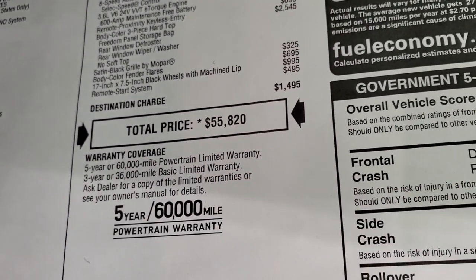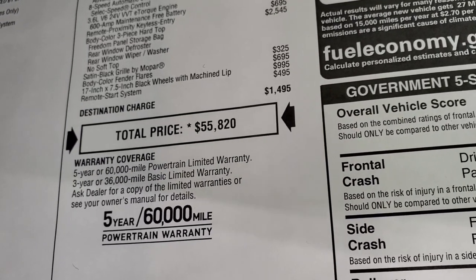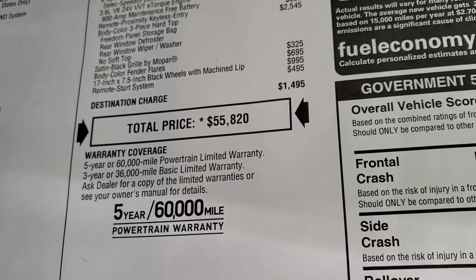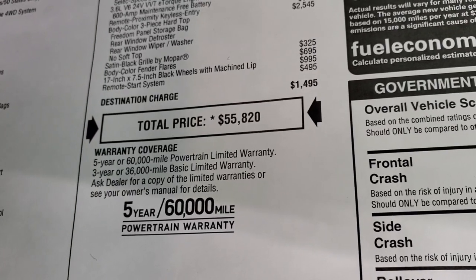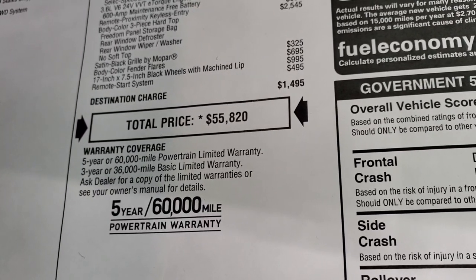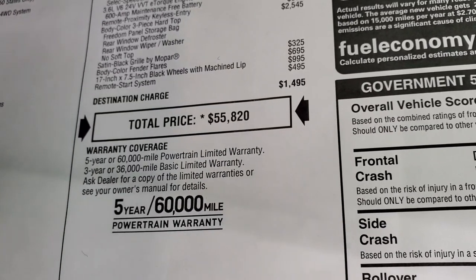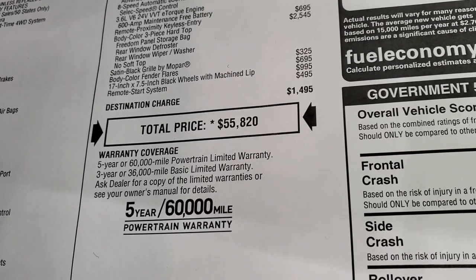The total MSRP is $55,820 suggested retail price. With the limited availability on vehicles right now, prices are kind of crazy. We do have this one listed for over MSRP because of the high demand for new vehicles and limited availability. You can get our Summit price — there's a link to our website for this vehicle in the upper right-hand part of the screen.